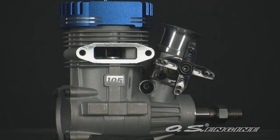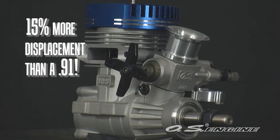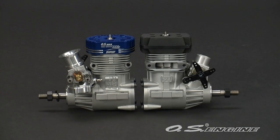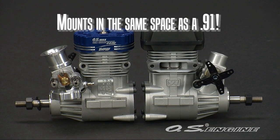More displacement translates into more power, and these are the largest heli engines OS has ever produced. But even though they boast 15% more displacement than a 91, they still fit in a 90 size footprint.